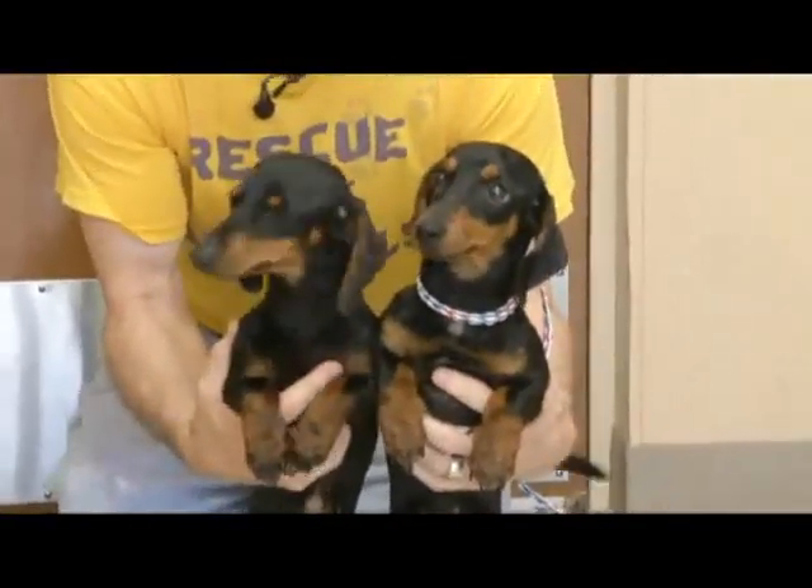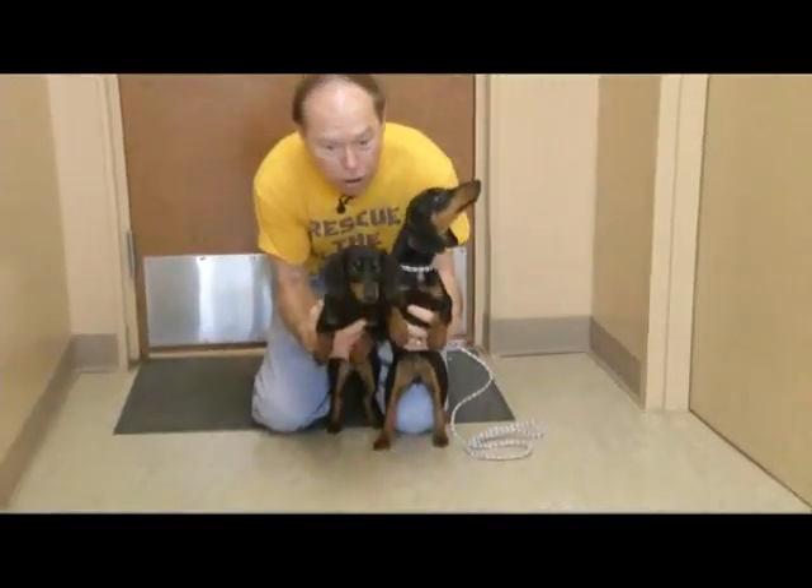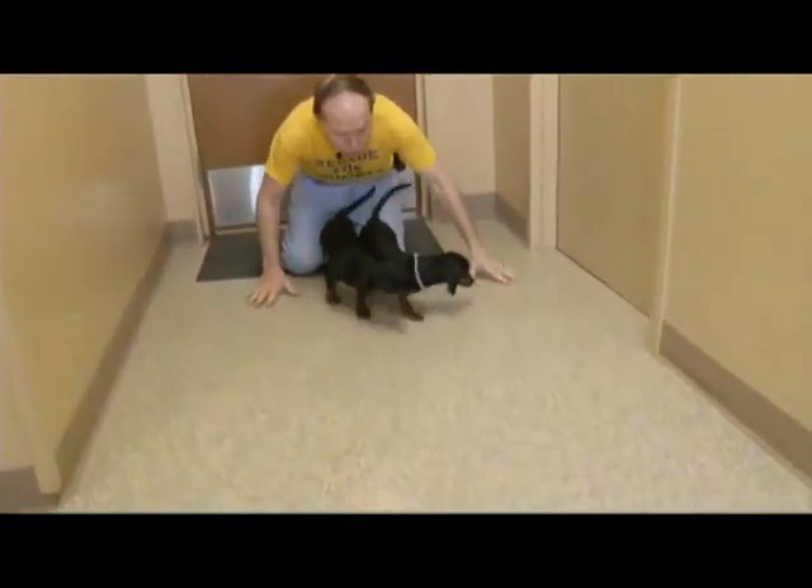Everything at the Abilene Animal Shelter is on sale, and next you can get your own dog all set for the docks and races on July the 19th.